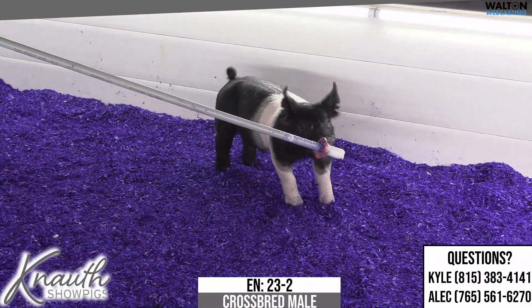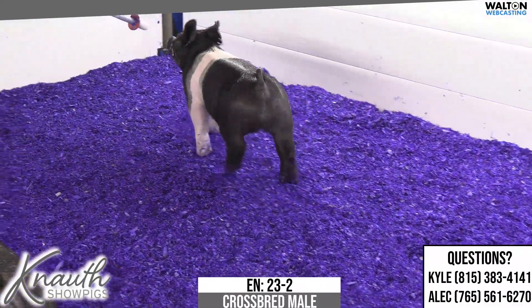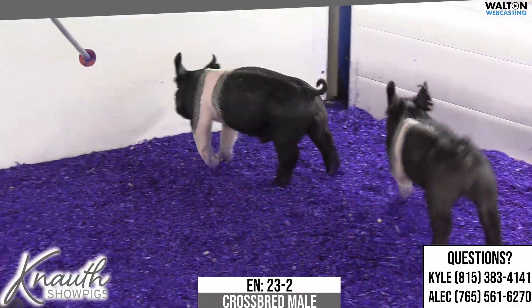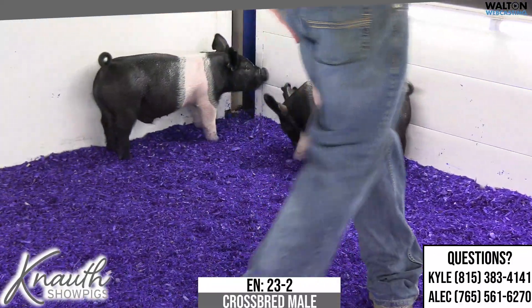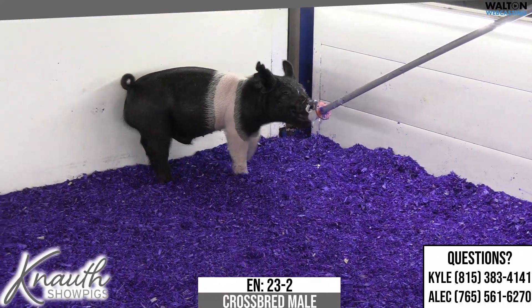The belted pig here is 23-2 male pig. He is a Buckle Up on a never-before Rule 21 sow. Here again, just like his brother 82-8, Buckle Up worked well on these sows.